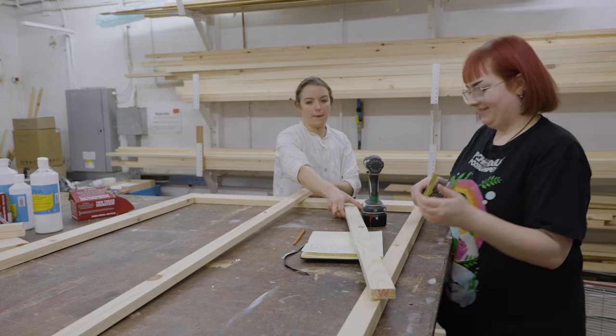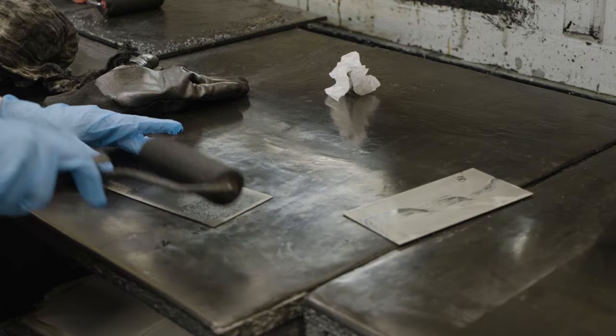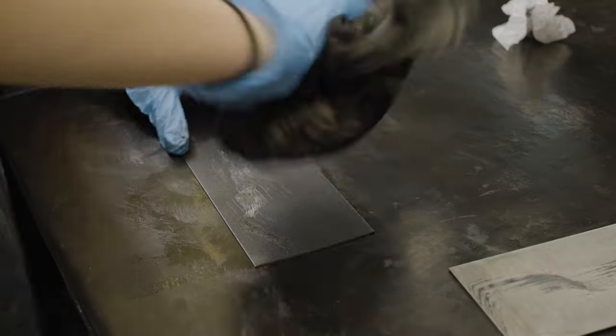The art history component is very much engaged with the practical side of the course. There's a real synthesis, I think, between thinking about art and making art.